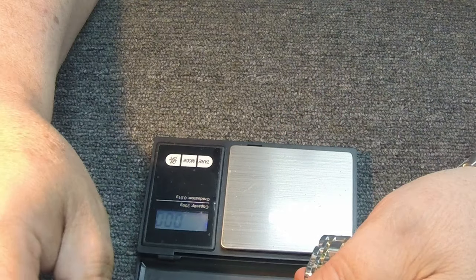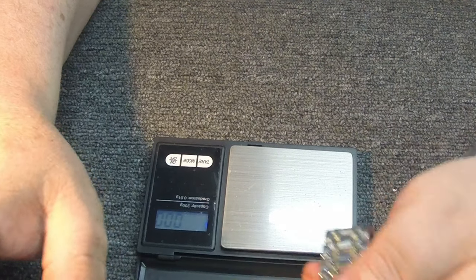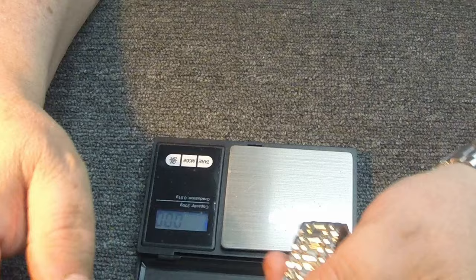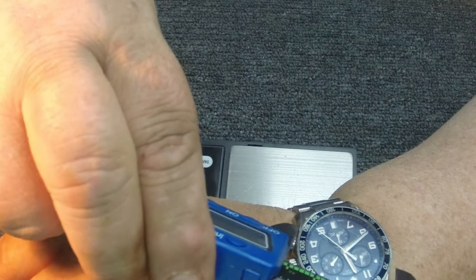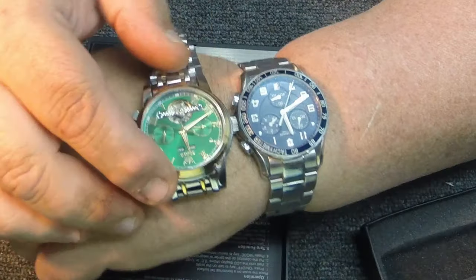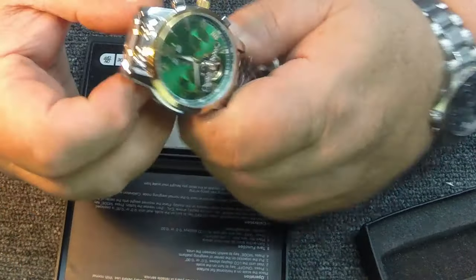I said it was 41 millimeters — let me go ahead and measure it. Yep, 41mm, and the actual lens is 35. That's real close to the watch I've got on now, which is about 42. That's about the size I like — I've even got a 52, but for everyday use, 41 to 43 is really the size I prefer to wear.